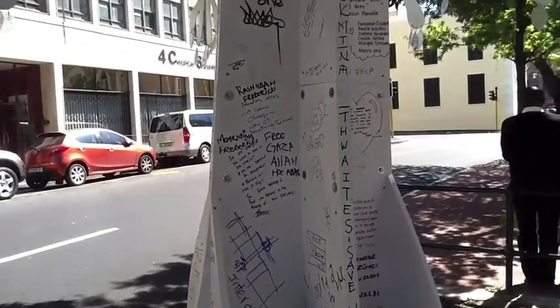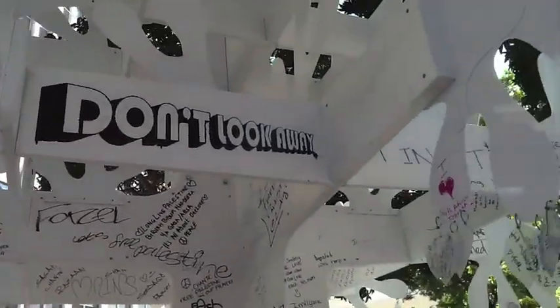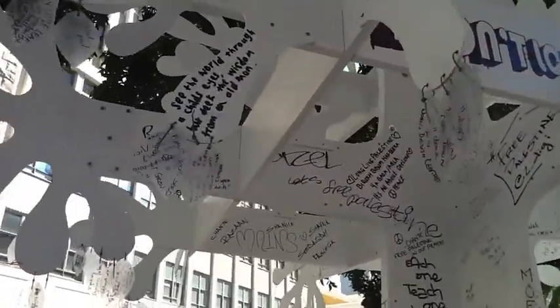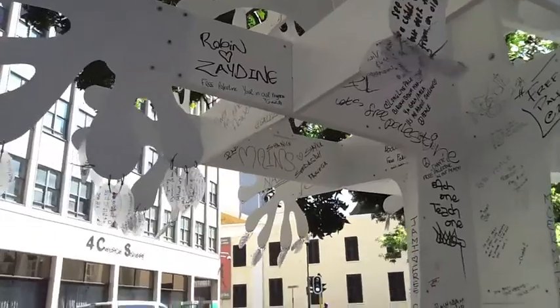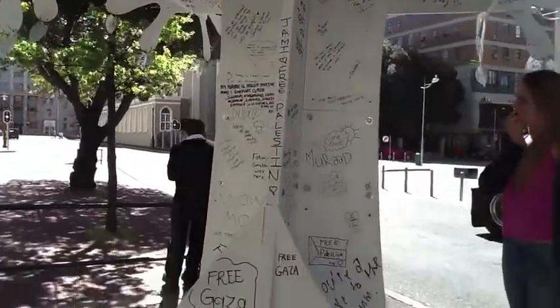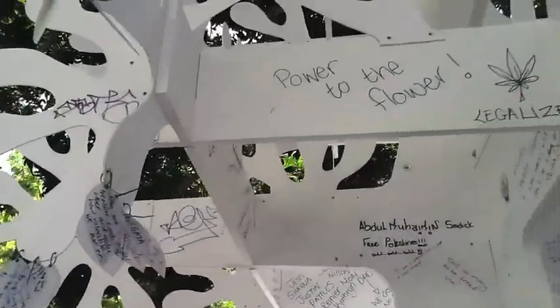Right here on Spin Street once stood a tree, but not just any tree. This tree was the old slave tree where slaves were auctioned when slavery was in full force in the Cape. The tree was not only used when auctioning the slaves, it was also used by the slaves for shelter while waiting for their owners in church. Sadly, the slave tree was cut down in 1916 and all that is left of it today is a small block. Personally, I don't think this little block is enough for the slaves that were auctioned to be remembered by.